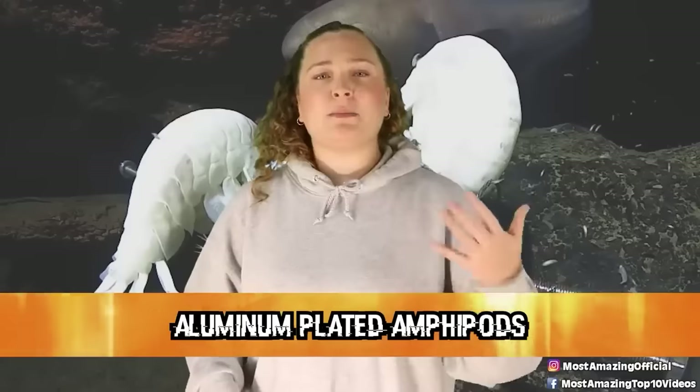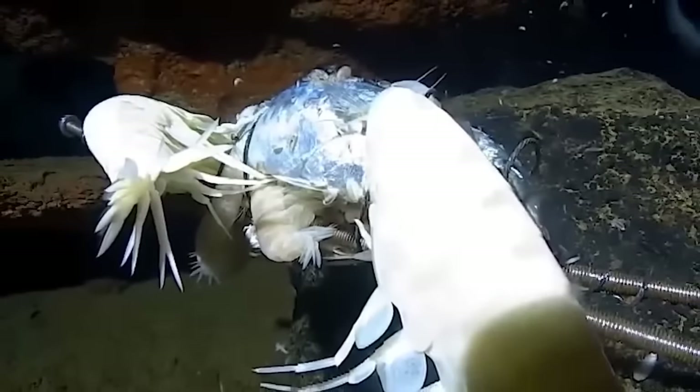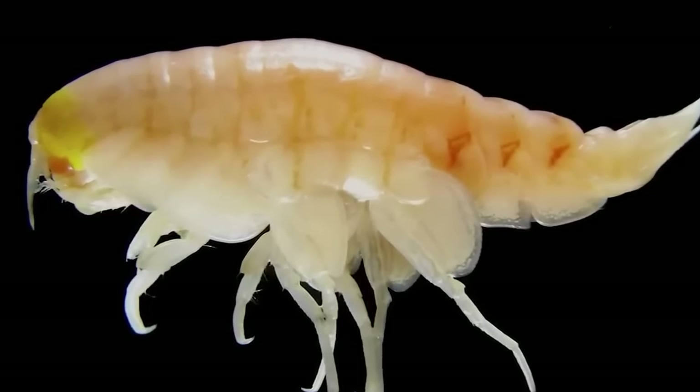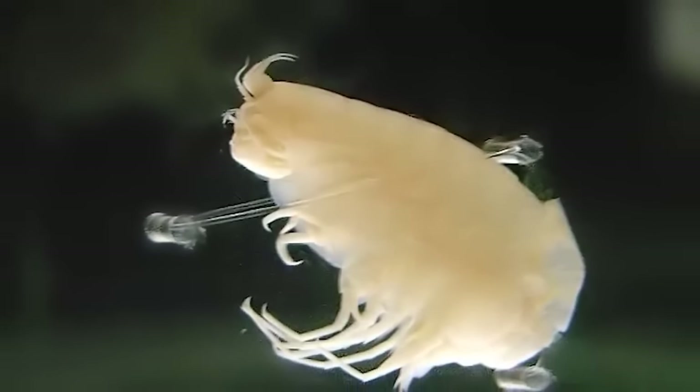In our number 4 spot, we have the Aluminum Plated Amphipods. These guys are found not only in the Mariana Trench but also in the Challenger Deep, which is the deepest part of the trench. Amphipods usually have shells made out of calcium carbonate, but the extreme environment makes their shells basically just dissolve. After collecting some of these guys from the deepest parts of the ocean, scientists realized that their exoskeleton contained aluminum on the surface. These guys use sugar-based chemicals in their bellies to extract aluminum ions from the mud on the seafloor that they ingest while devouring plant debris that floats down from the surface.